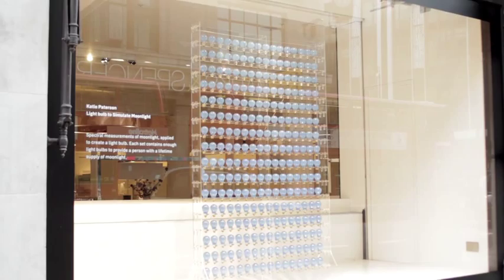In the third space I'm showing a lightbulb to simulate moonlight, and that's the work that's been included in the Hayward Light Show. It's a simple lightbulb but it simulates as closely as I could the light of the moon, so it's like an attempt to recreate moonlight on earth.